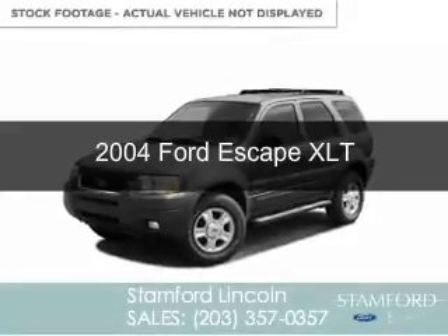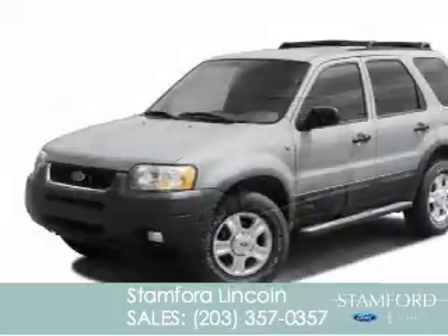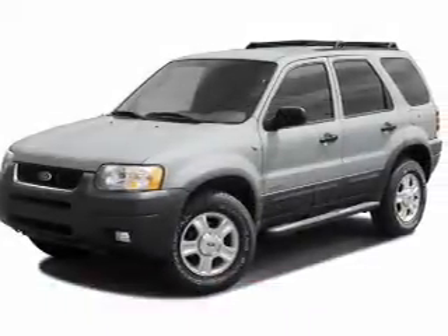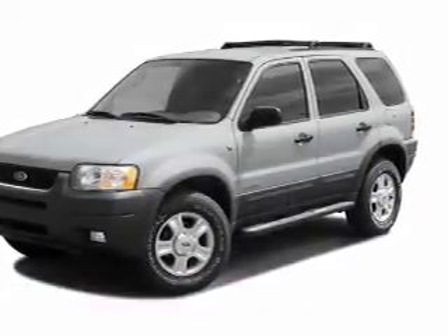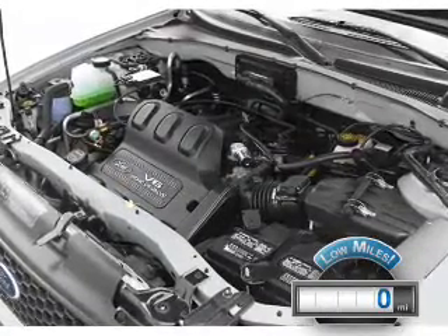This is a used 2004 Ford Escape, powered by 4-wheel drive, a 3-liter 6-cylinder engine, and a 4-speed automatic transmission. With fewer than 1,000 miles, this vehicle is like new.